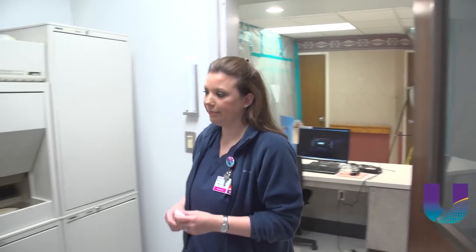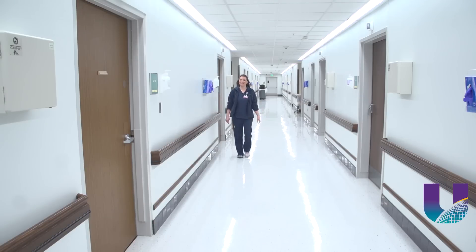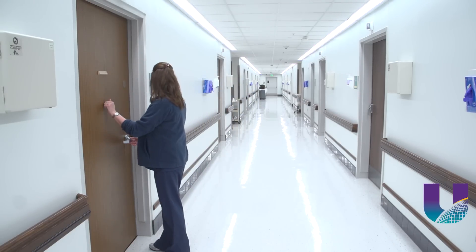That has made things a lot easier for nurses like Mary Layfield. It decreases us running back and forth to rooms multiple times. It saves us time. Although each bed is still equipped with a buzzer to ring the nurse's station, she says patients are using it less.